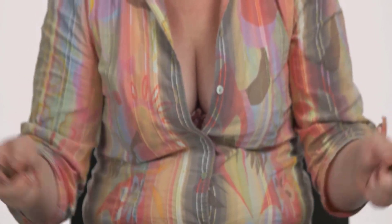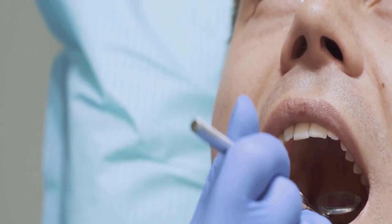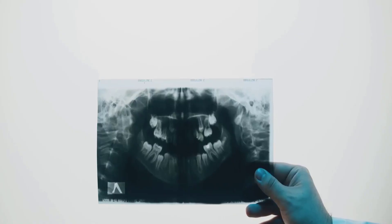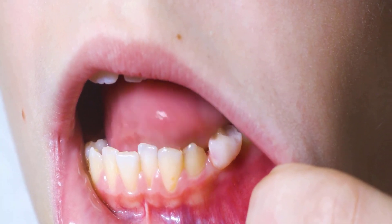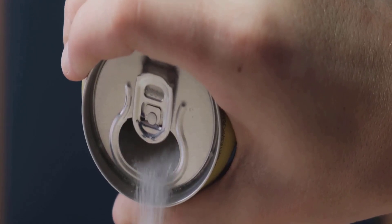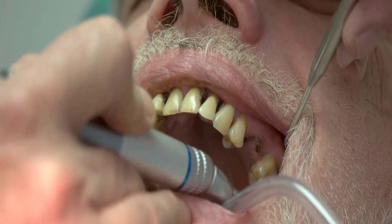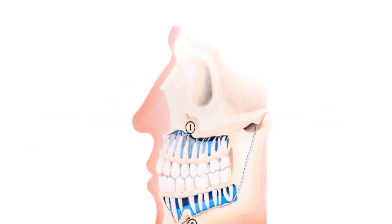For instance, deficiencies can lead to gum disease, an unpleasant condition that can cause swollen, bleeding gums, and if left untreated, even tooth loss. Tooth decay, another frequent visitor when our diet is lacking, can cause cavities and infections. And then there's the damaging effects of sugary and acidic foods — they're like party crashers to our oral health, causing erosion and decay. They strip away the tooth enamel, leaving our teeth vulnerable and exposed. Poor nutrition can unfortunately lead to a host of oral health problems.